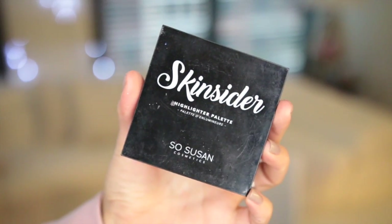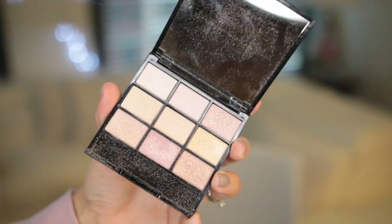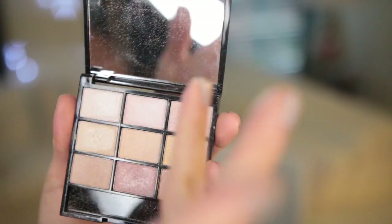My next favorite is a highlighter palette. I've been using this highlighting palette non-stop since I got it — it's super incredible. Every single shade in this highlighting palette from SOS Cosmetics is amazing. This is their Skin Cider Highlighter Palette. What I love most is that you can travel with it because the size is perfection. It comes with a great mirror and nine amazing highlighters. The luminosity, the pigmentation, how they look — it's phenomenal. They don't emphasize texture on the skin.